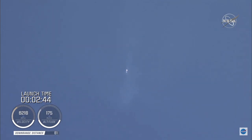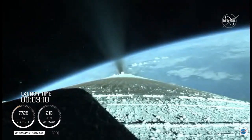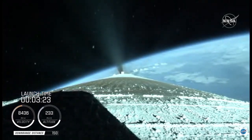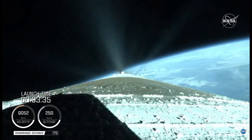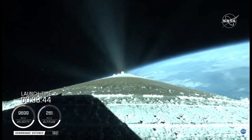The Centaur reaction control system is now pressurizing to flight levels. Just past three minutes into flight, the RD-180 is throttling to maintain a constant 2.5 G acceleration limit for payload fairing jettison. Engine response and vehicle acceleration look good. We have good indication of payload fairing jettison and Centaur forward load reactor deck jettison. The RD-180 is throttling back up to attain a 4.60 G acceleration.